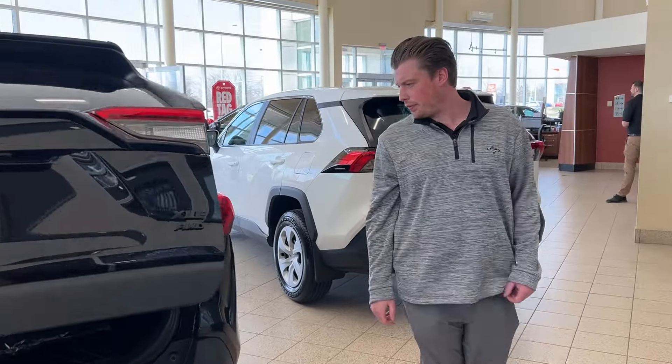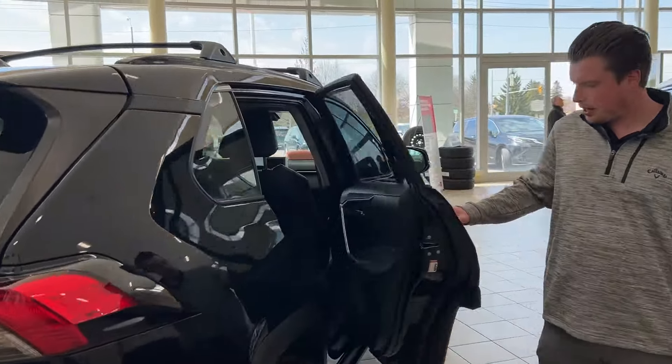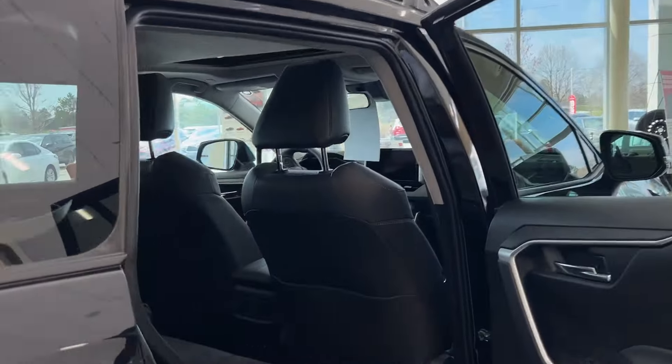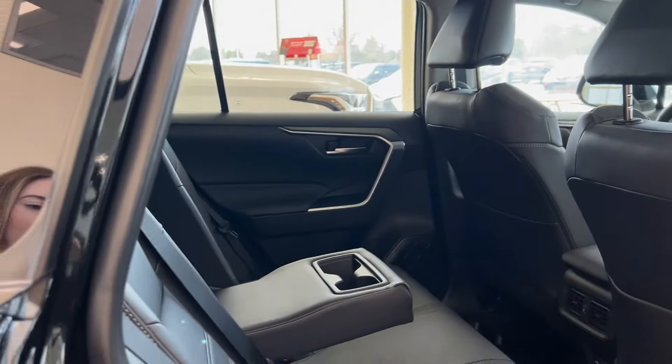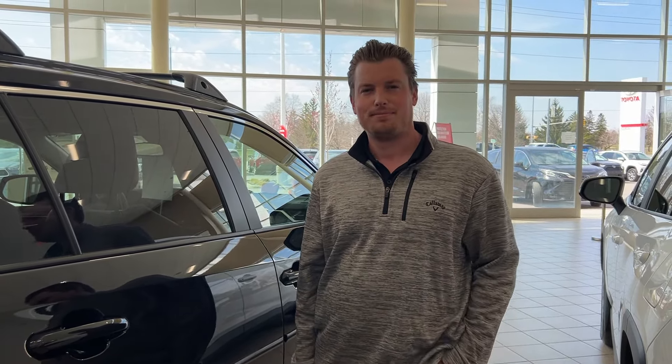It's a brand new 2024 RAV4 XLE Premium — a great car for the family with lots of space. It's a four-cylinder, so it's good on gas. I'd like to invite you in. Come check out our 2024 RAV4 XLE Premium, and before you do so, make sure you send me an email at Chad at StovallToyota.ca.